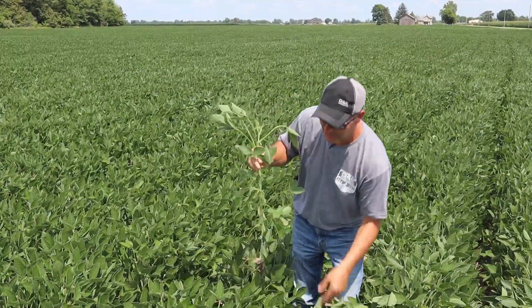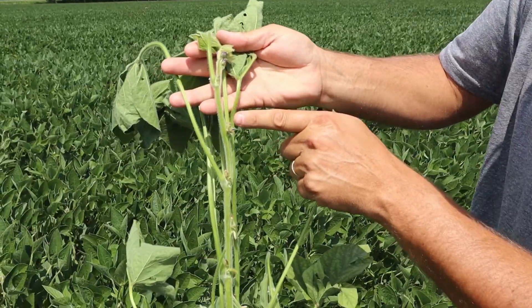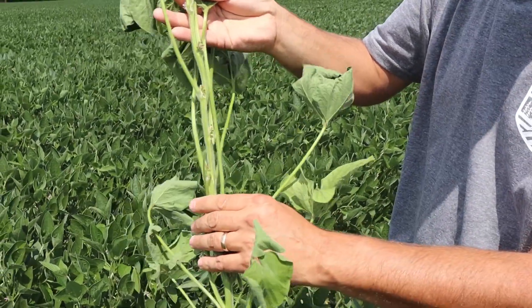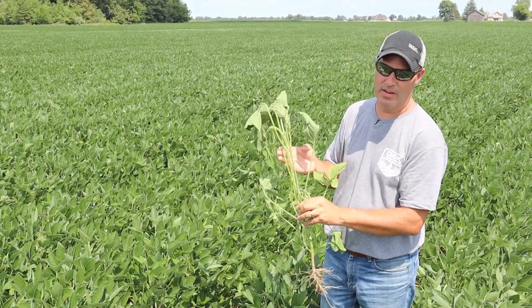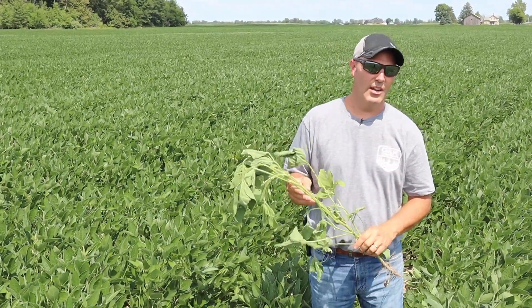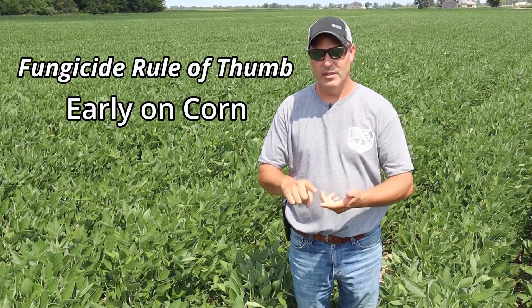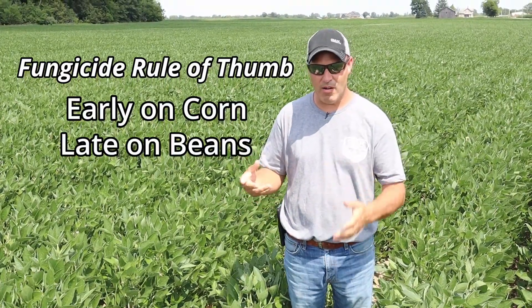This is the second variety — a fuller-season bean planted a bit later. The fourth node down shows pods that are a lot farther behind. I would not spray this one quite yet; I'd give this plant another five to seven days before treating it. There's a lot of confusion about when to go. Our rule of thumb on fungicides in general is be early on corn, late on beans. If you follow that rule, you're going to hit the majority of the right timings.